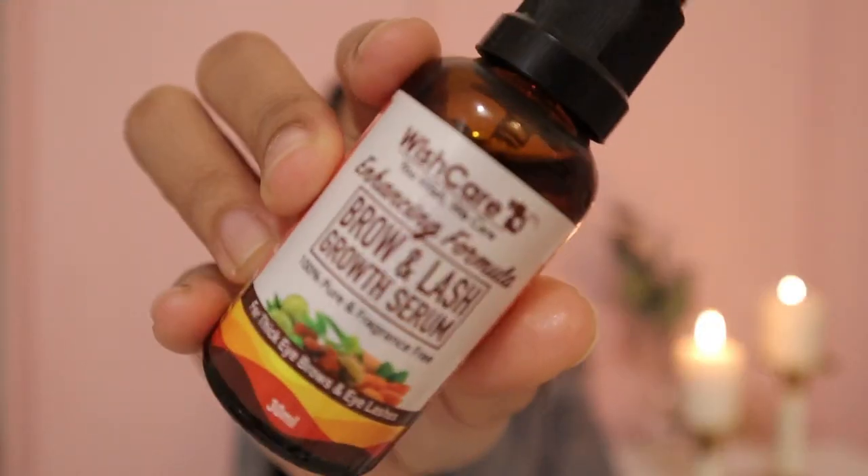After this, I apply eyelash growth serum. My eyelashes are actually very thick now — this is the best product. I've been using this for a year and I can see the results: my eyelashes are very thick and full, so I really recommend this.